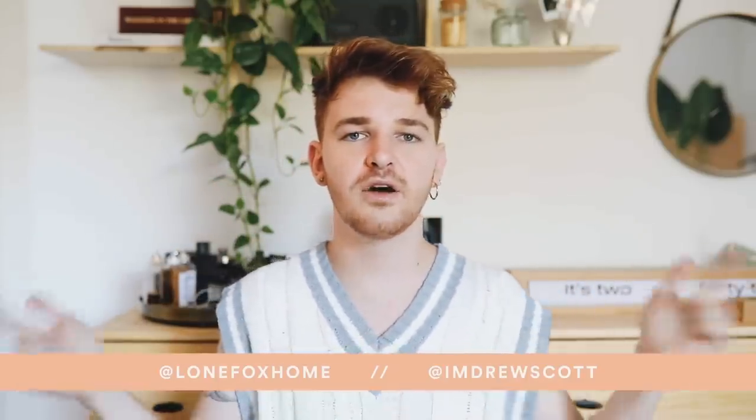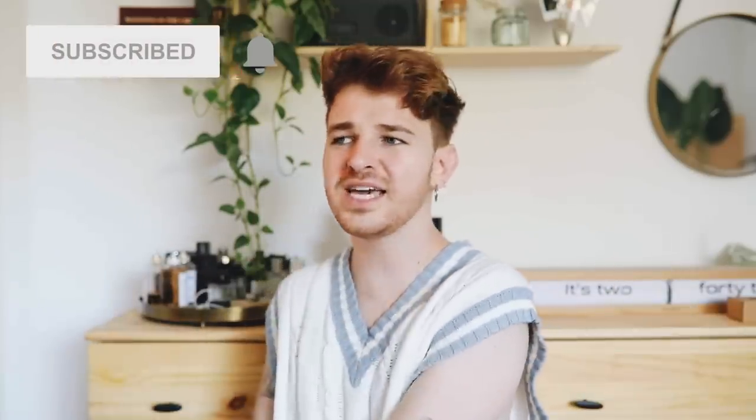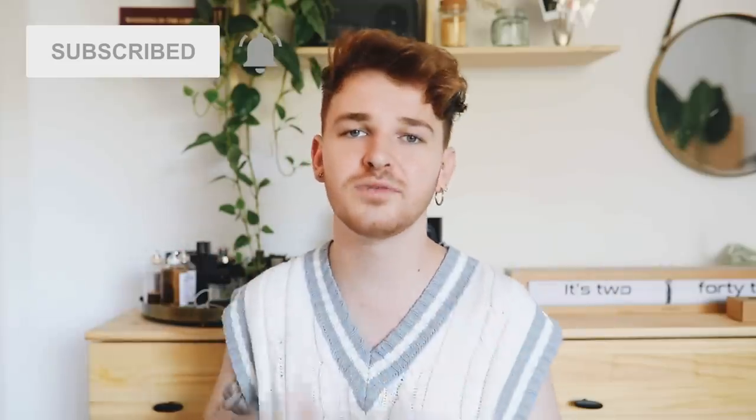I might not have a video for a week or two, just wanted to let you know. Keep up with me on Instagram — Lone Fox and Lone Fox Home are my two accounts. Subscribe to my channel for brand new home decor and DIY content every week, but let's jump into today's dorm decor projects.